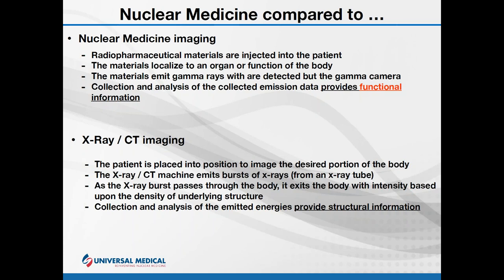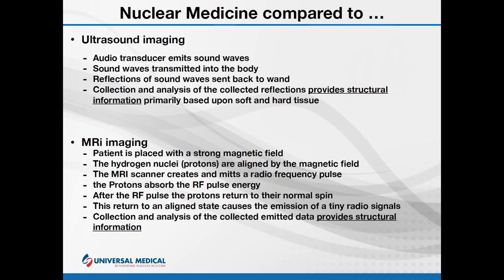For ultrasound, the name itself implies we're dealing with sound. A sound transducer introduces sound into the body; the sound reflects off various tissues and is reflected back to the transducer, which collects and processes the information, generating primarily structural information on hard and soft tissues. You can do things like watch blood flow by comparing successive images and doing background subtraction — but you can't see whether a thyroid is uptaking or releasing properly.